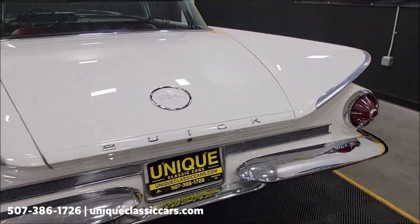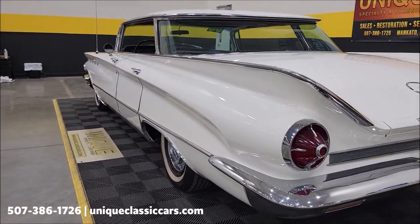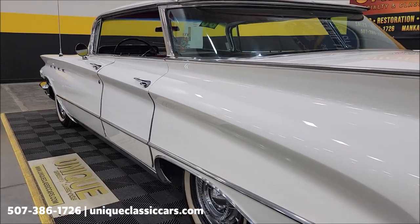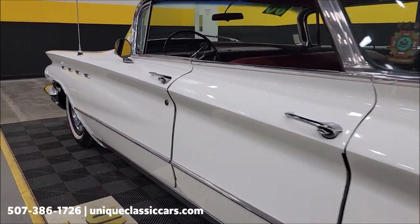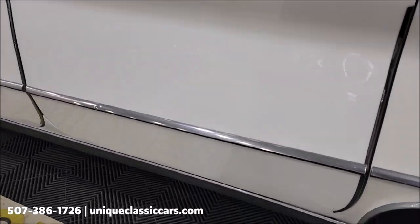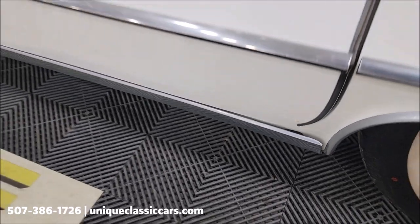Chrome rear bumpers also show well. Take a look — driver side rear to the front. Nice one for local cruising. This car shows well. There is just a little bit of blemish showing down here at the bottom of the door — I can hardly get it to show up.